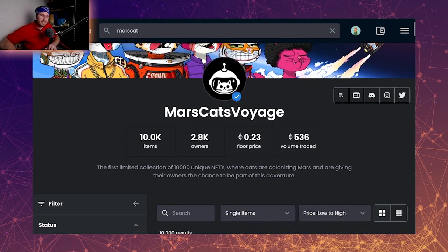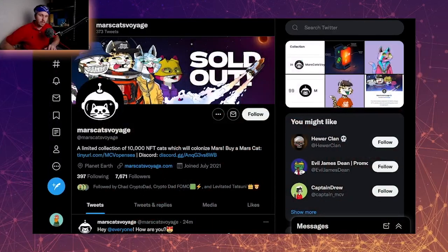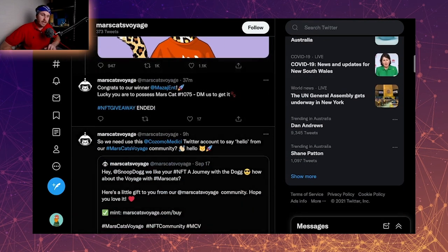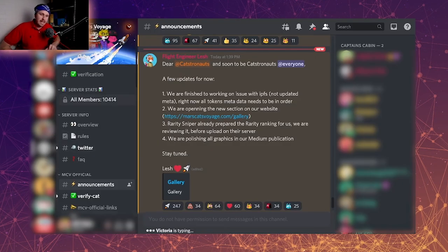Jumping into their OpenSea, we can see the 10,000 limit, 2,800 owners, with a floor price of 0.23. Jumping over onto their Twitter, they've got 7,600 followers and they are very active — a tweet went out 24 minutes ago going up to number 36, and they're tweeting, retweeting, and really engaging with the community. Over on their Discord, 10,400 people and it's quite active with regular announcements.